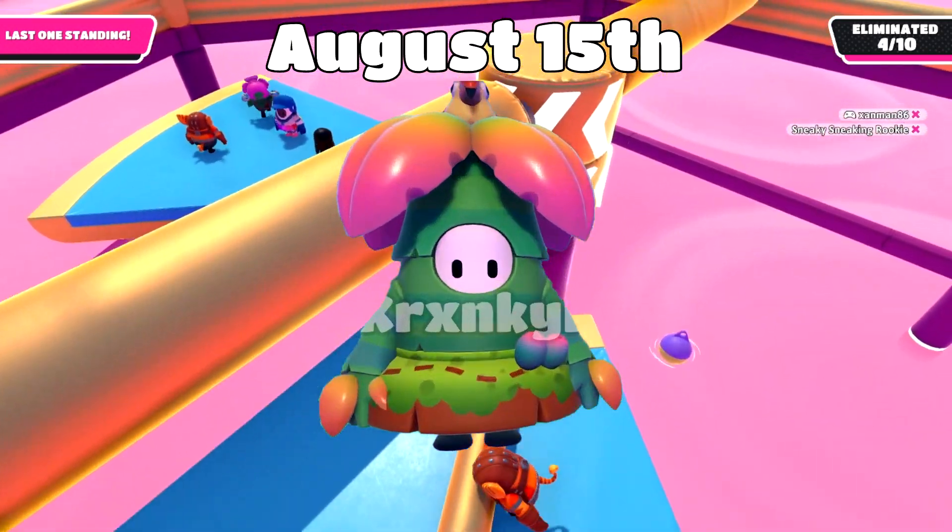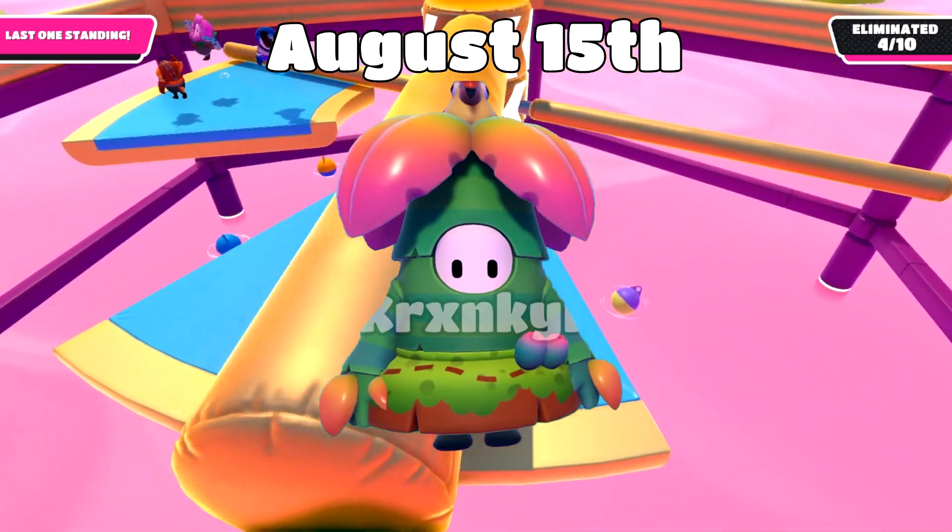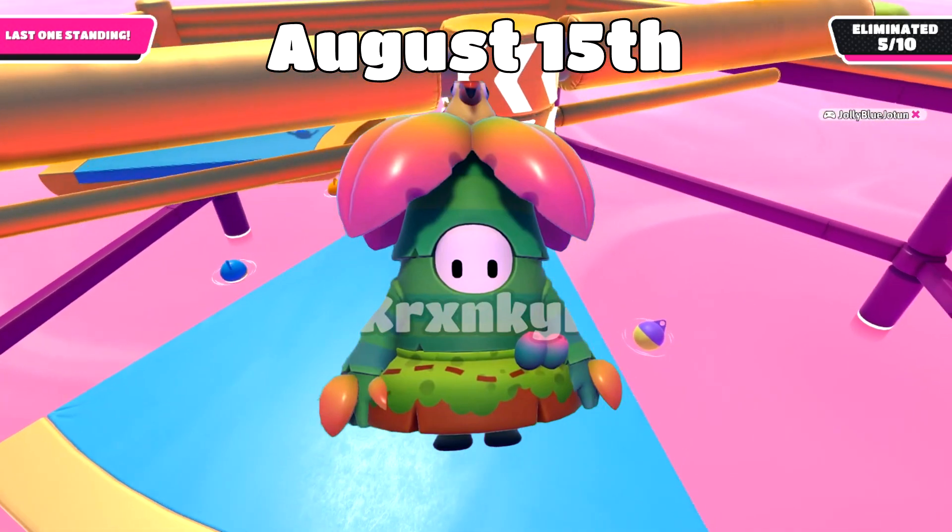Next, we got August 15th, where we'll be seeing the Placid Palm Tree for one crown top and bottom, and the Tropic Lake It's Hot color for 1,000 kudos.